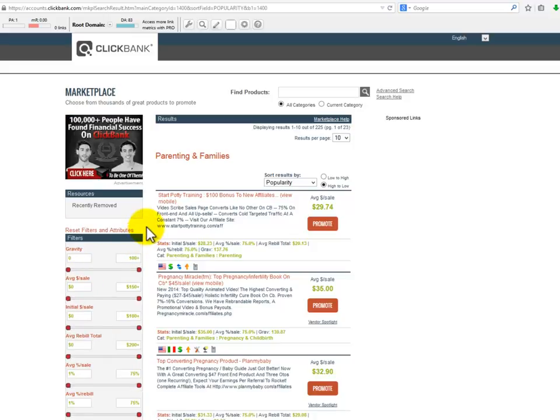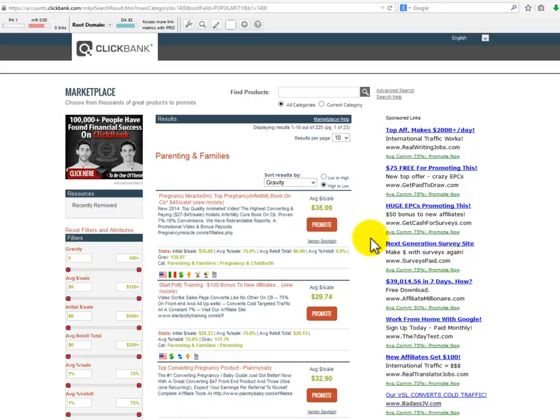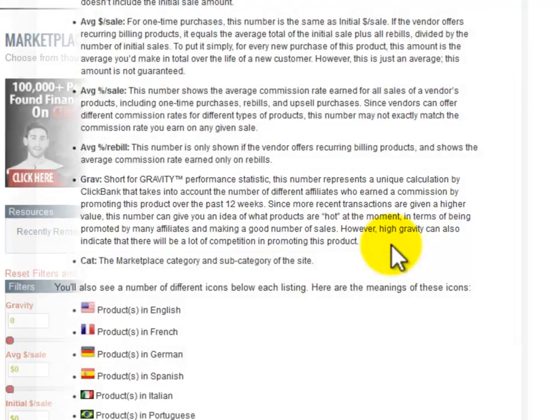You can do something similar with ClickBank by going to their marketplace. This is what the parenting and family section looks like. Something absolutely great about ClickBank is that you are able to sort products by different factors. The way you can see a product is a hot seller is with the value called gravity. ClickBank says: 'Grav, short for gravity, is a performance statistic representing a unique calculation that takes into account the number of different affiliates who earned a commission by promoting this product over the past 12 weeks.' Since more recent transactions are given a higher value, this number can give you an idea of what products are hot at the moment in terms of being promoted by many affiliates and making a good number of sales.